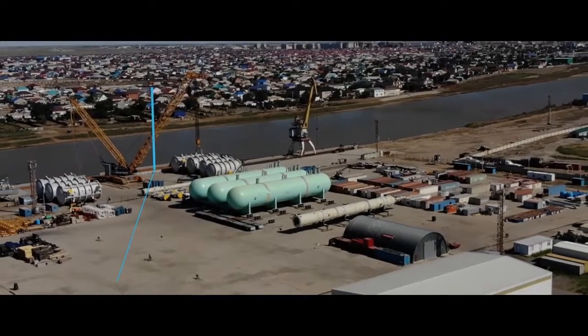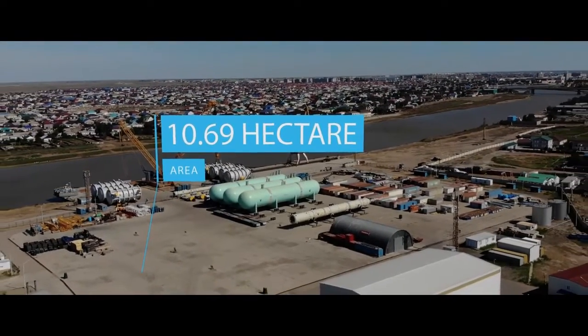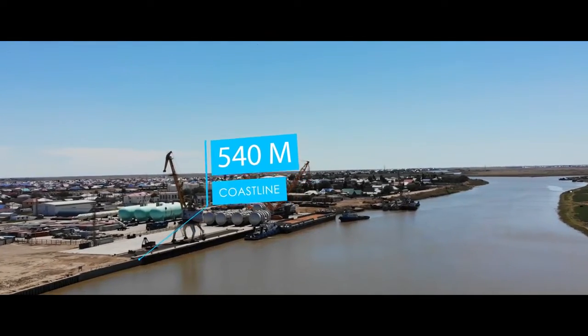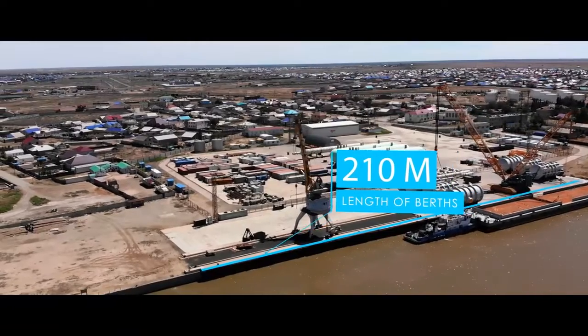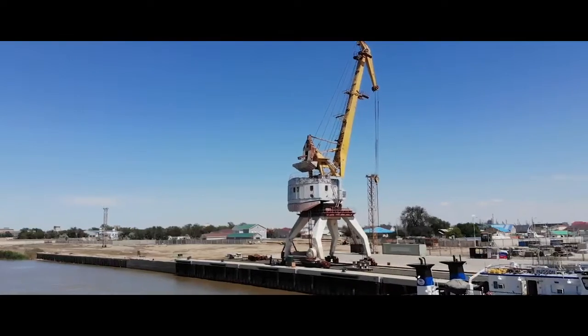The modern port covers an area of 10.69 hectares. The length of the coastline is 540 meters, and the length of berths is 210 meters. The berth itself consists of two parts — commercial and loading.